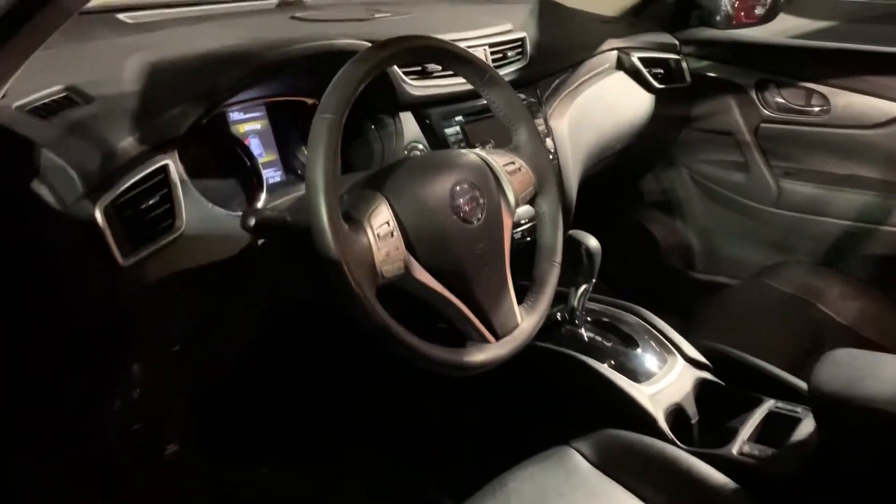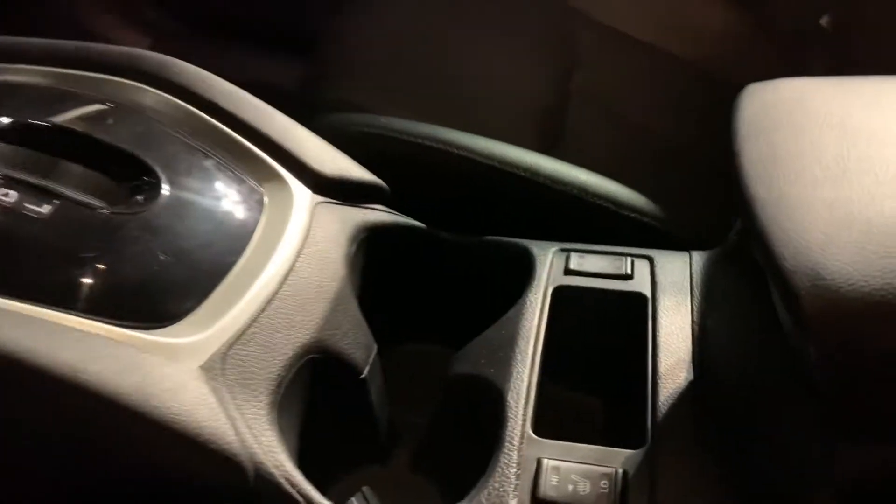We have the heated seats here. We also got the panoramic sunroof along with the Bose surround sound.